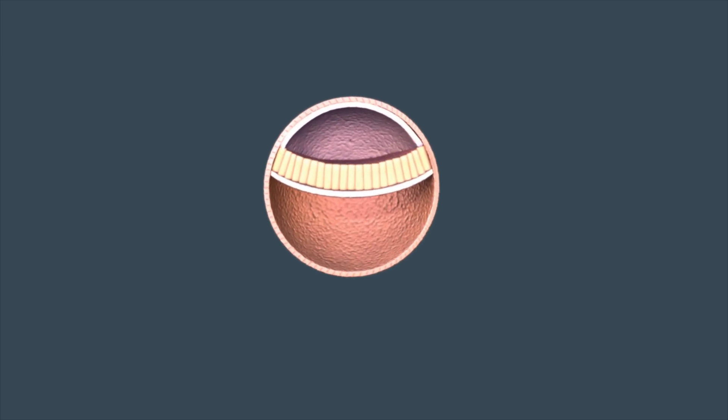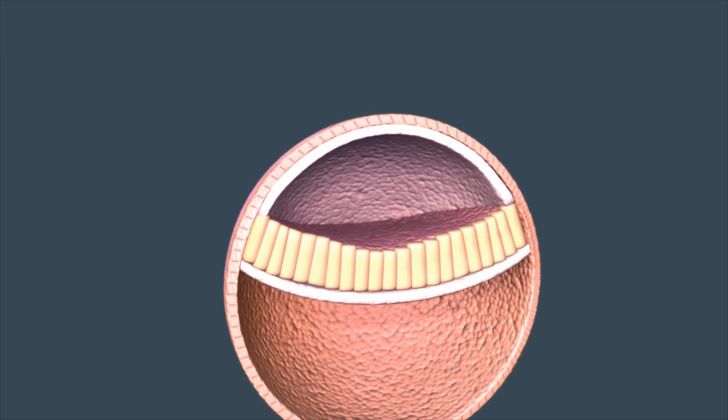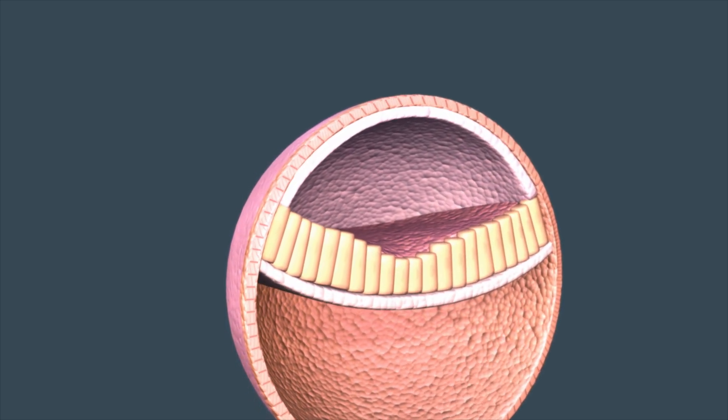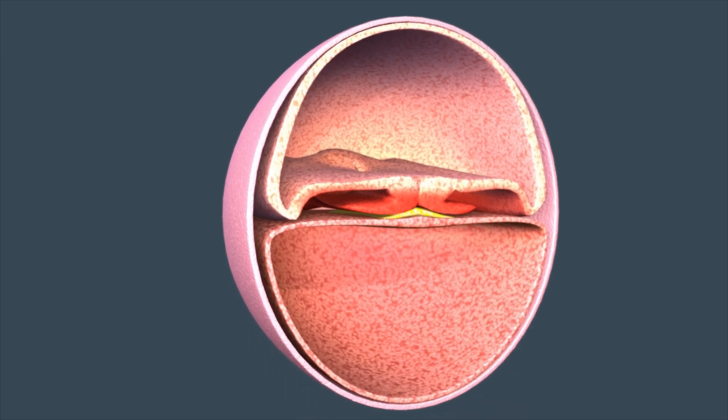In the fourth week of your pregnancy, the ball of cells that is developing into your baby is the size of a poppy seed. It's at this stage that the cells separate into three distinct layers from which your baby's internal organs and skin will develop.